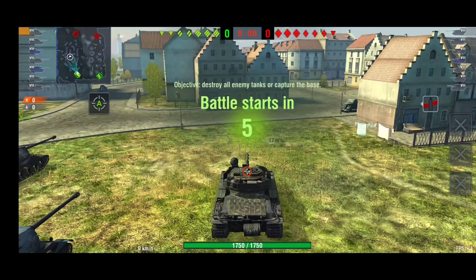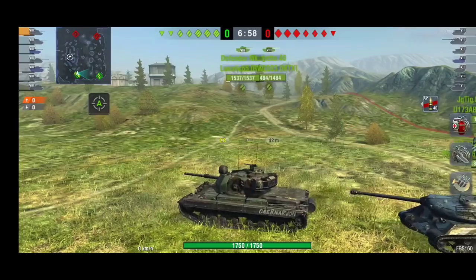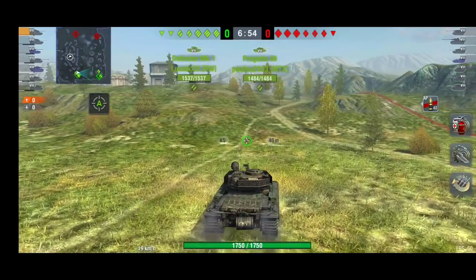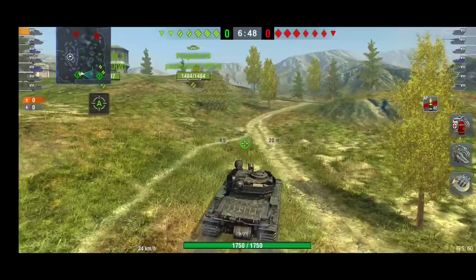Good evening ladies and gentlemen, I'm Meadsy69. Welcome back to another OP replays. This time we have Brit power — we have two Tier 8 tanks for you today, both British and both absolutely amazing tanks.